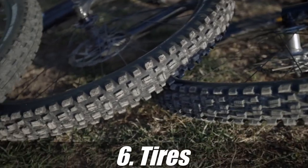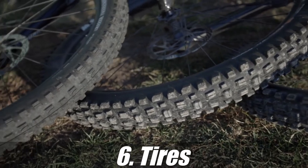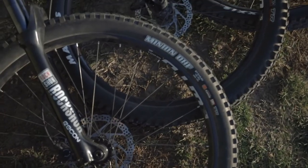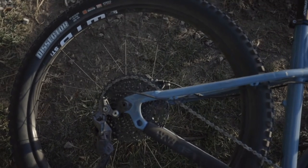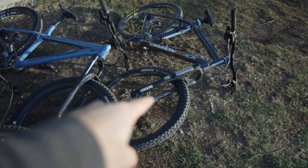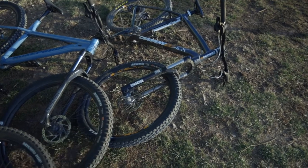One thing you want to do on your mountain bike is get a good pair of tires. Here on the 2020, we have a Minion DHF on the front with a Minion DHR on the rear. Here on the 2021, we have the Assegai in the front and the Dissector in the rear. And over here, we have the Diamondback with the Assegai in the front as well.